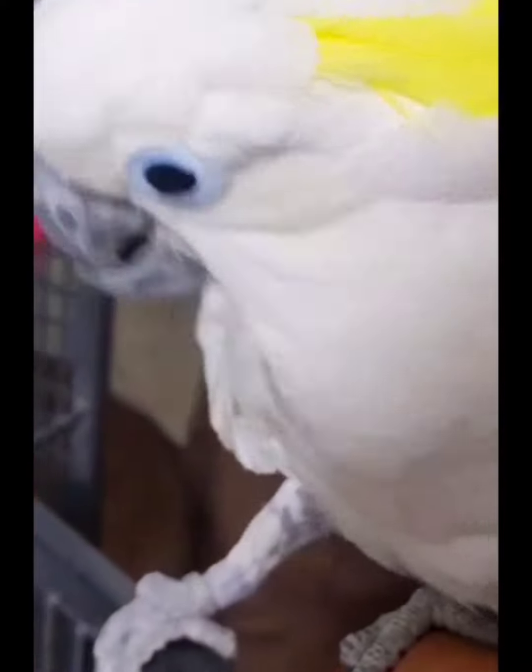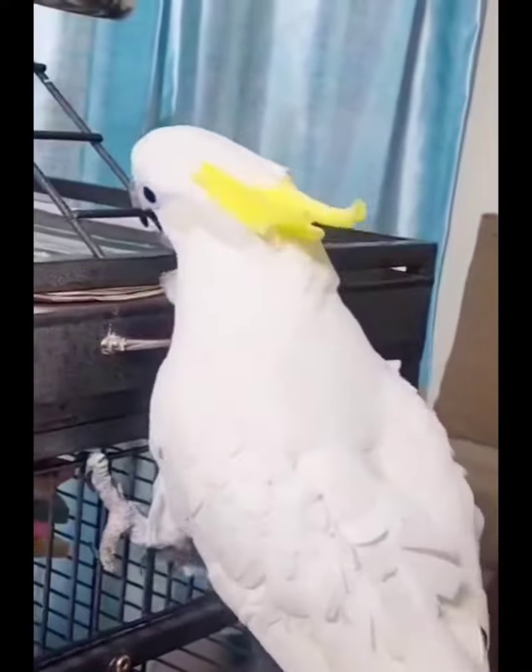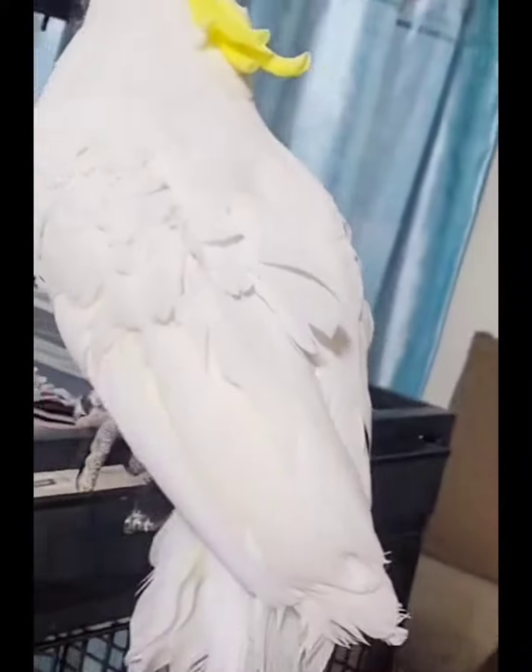If you look at this video, it's a sulphur-crested cockatoo. One and a half years old bird. Fully tamed, indoor free flight. Very good in condition.